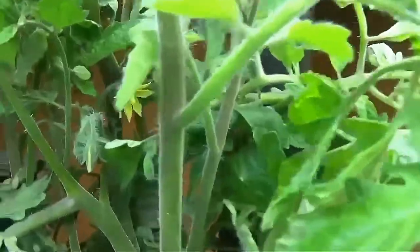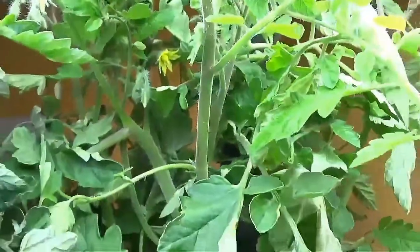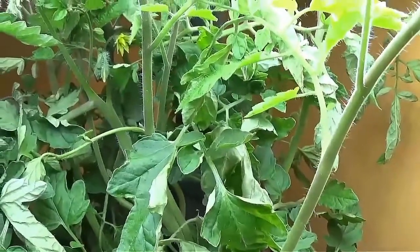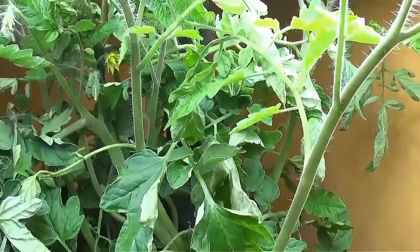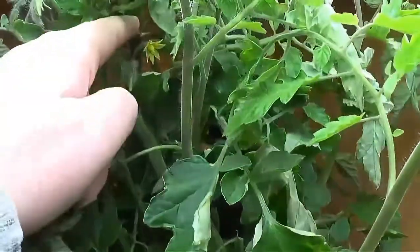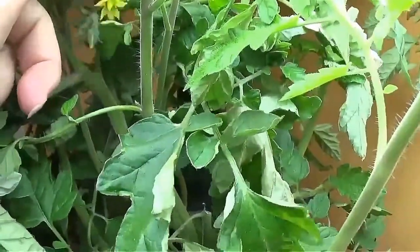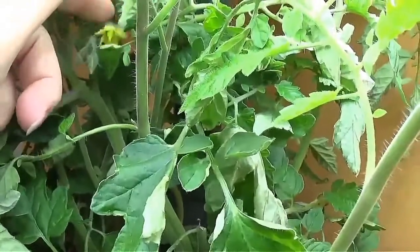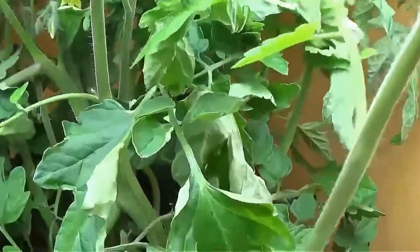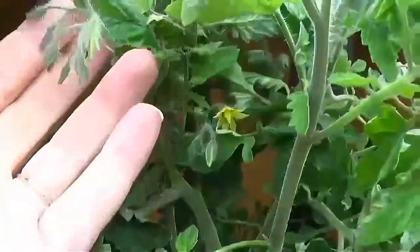I have blooms now. Typically a tomato plant gets pollinated by the wind or by bees, and since we're inside and don't have any of those things, whenever these blooms open up I need to come in and shake them around a little bit so that way we get fruit set. But if you look in here, there are buds everywhere.